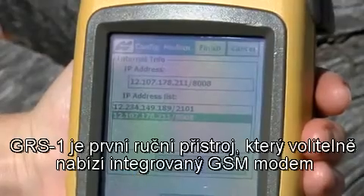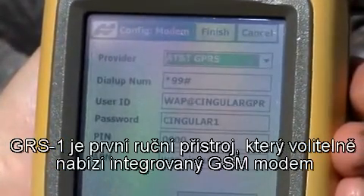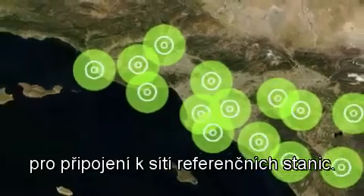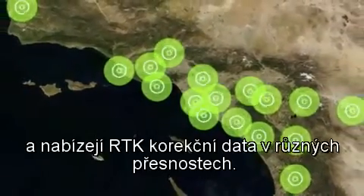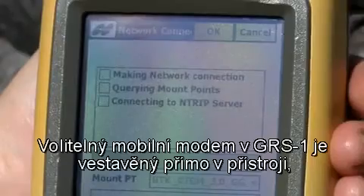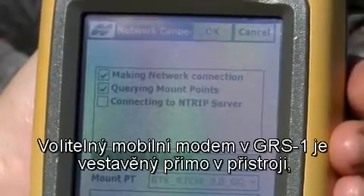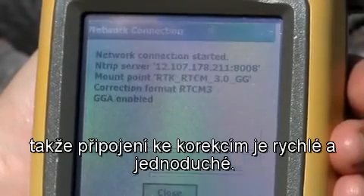The GRS1 is the first handheld device to have an optional yet integrated cell phone modem that connects to a reference station network. These networks are becoming more and more available throughout the world and offer various levels of real-time correction data. The GRS1's optional cellular modem is built right into the unit, making network corrections fast and simple.